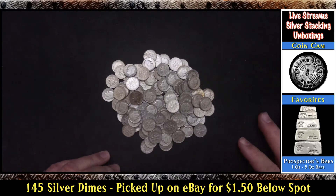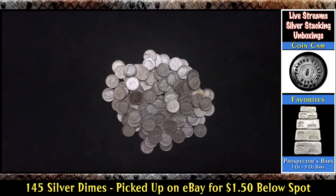Now most of you are saying, what are you crazy? You've been getting constitutional silver for $3 or $4 an ounce under spot — why would you get it for only $1.50 under spot? Well, I have to tell you why: because $1.50 under spot is a great price, and I'm not going to turn down almost three rolls of dimes for $1.50 under spot. That's for sure. So yeah, I picked it up for a good deal.